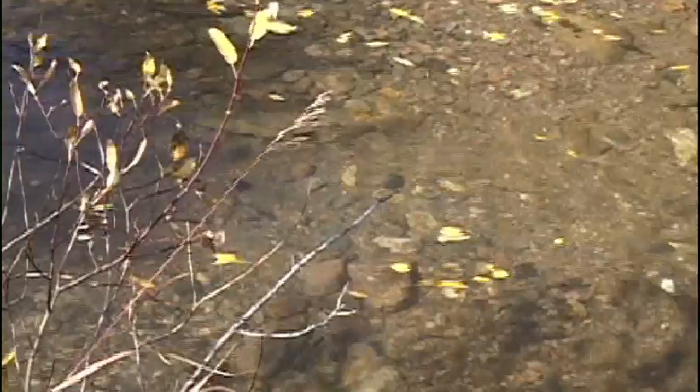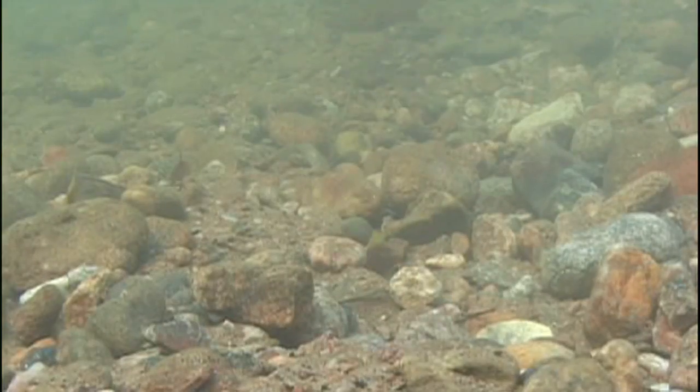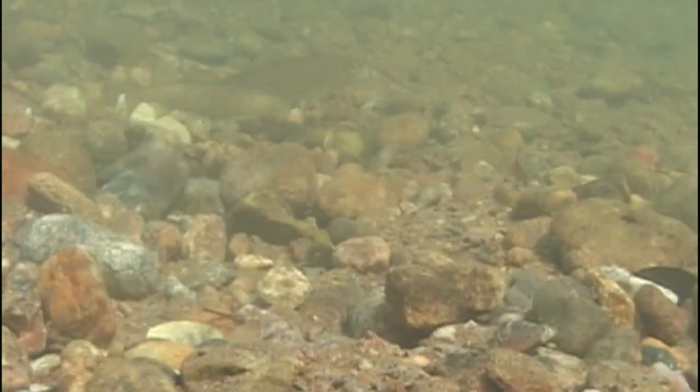Anglers also will find browns spawning in many streams around the state. Care should be taken to avoid wading through the redds where the trout are spawning naturally. Deep runs below the spawning areas can provide good fishing for trout that are feeding on eggs drifting in the current and feeding on smaller fish.